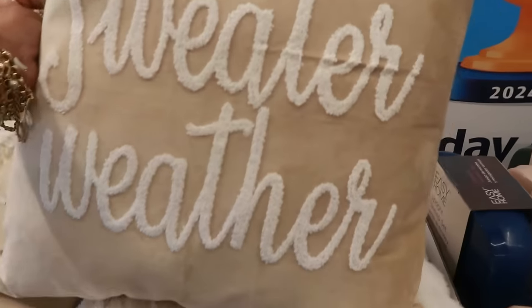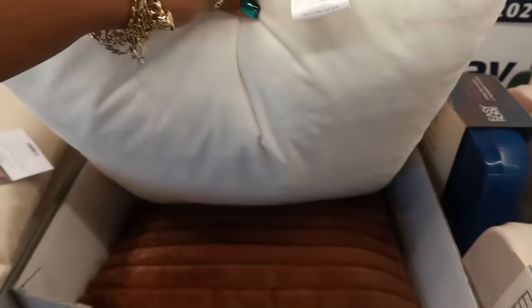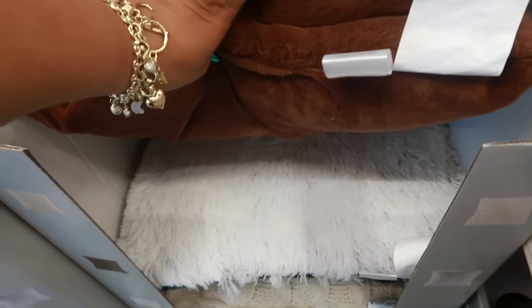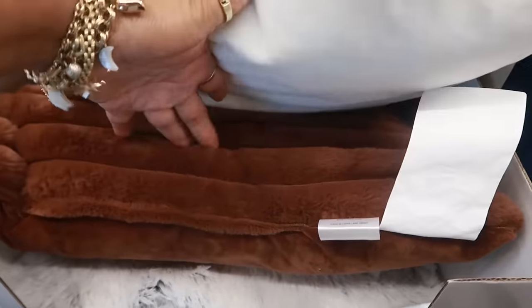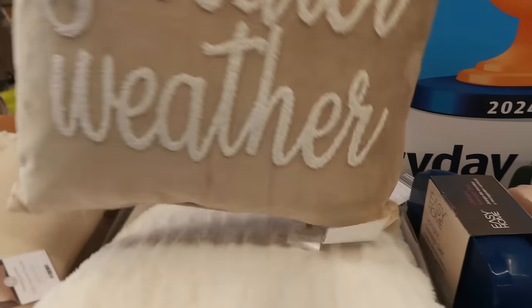Here's some pillows — sweater weather. You have this white one right here, and I love that brown one. How much are these? These are only $10. There's this one and the back of that is black, and then you have that one. There are a few, but I definitely like this brown one and the sweater weather 20 by 20. Not bad for $10.